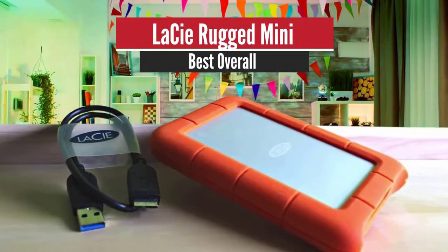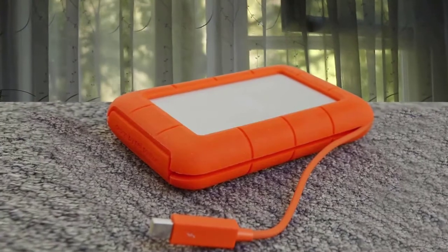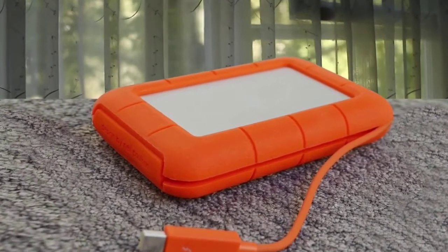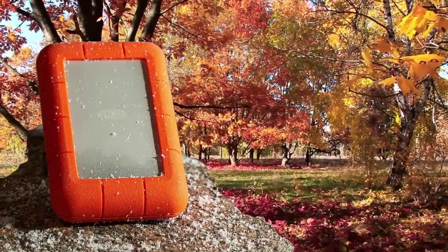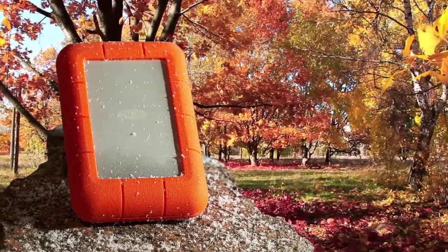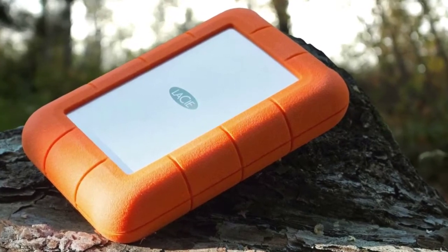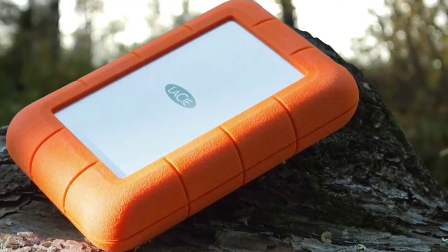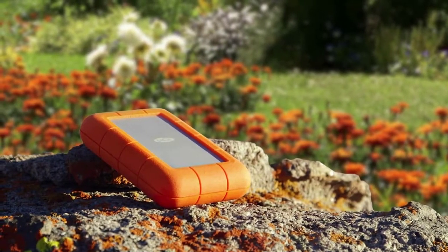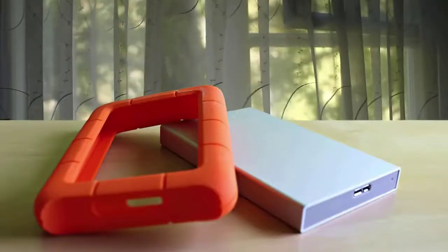Number 1: LaCie Rugged Mini – Best Overall. Anyone who hasn't heard of LaCie would probably recognize some of the products it makes. The orange band that surrounds its rugged series of discs is iconic, showcasing that it can withstand even the toughest of beatings. We're going to look at the most accessible option in the lineup. LaCie is owned by Seagate, so many of the tools and features are comparable to Seagate discs. The LaCie range focuses on form factor and performance above all else, shown by its Porsche Design drives and D2 desktop backup discs.